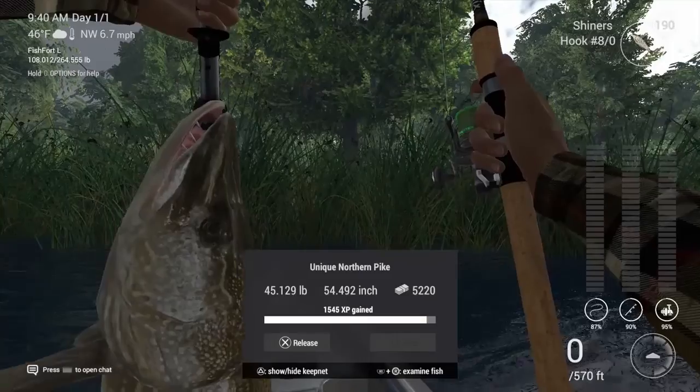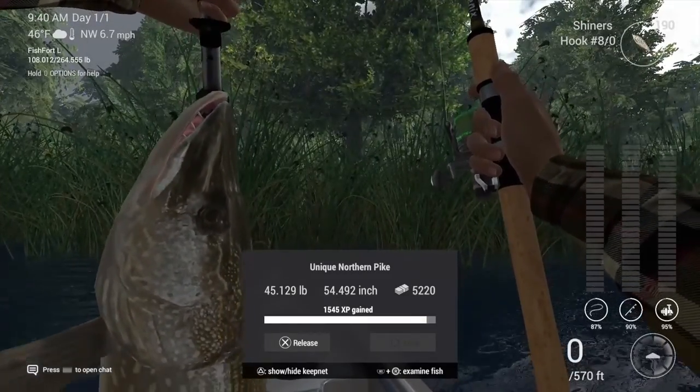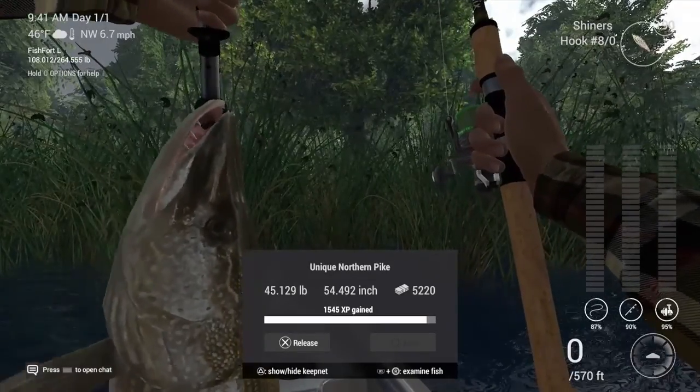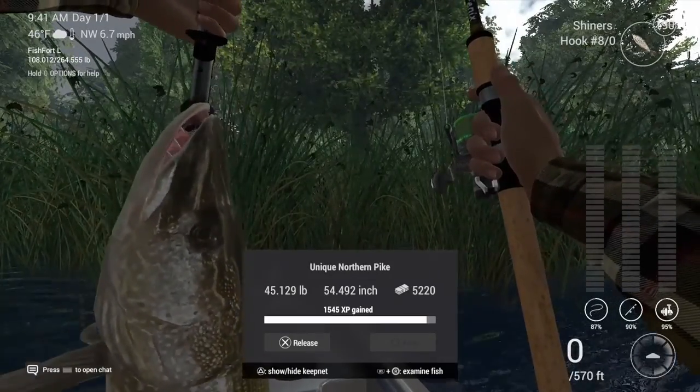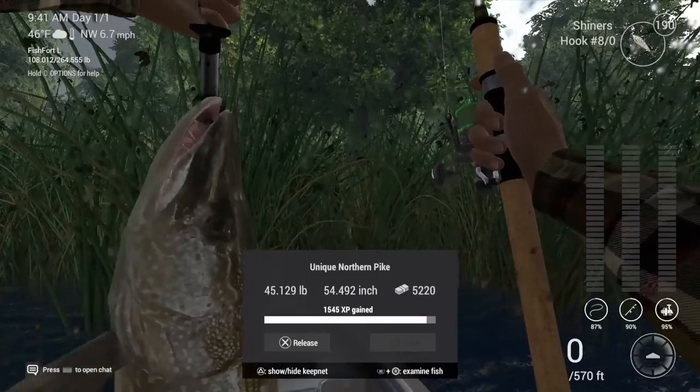It came right in, dude. I'm telling you, using the kayak is the way to go, man. He tried to run out to the open and I was in his way. Holy shit, dude.